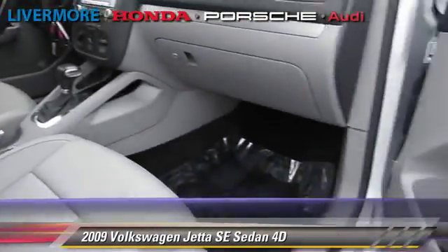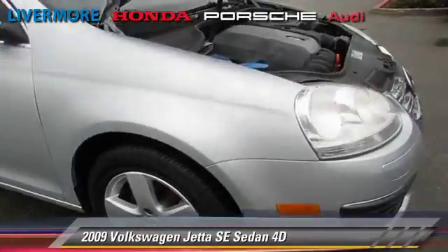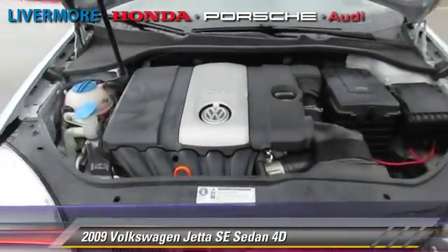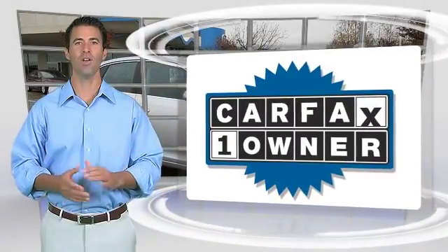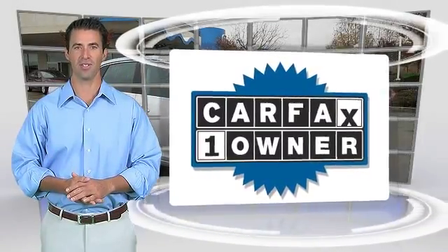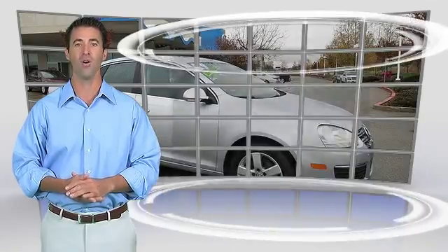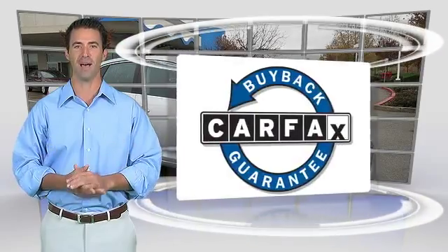Give us a call to schedule your test drive today. This is a one-owner vehicle with the Carfax Vehicle History Report. Be sure to find a complimentary copy of this report online or contact your dealership. This vehicle qualifies for the Carfax Buy Back Guarantee.